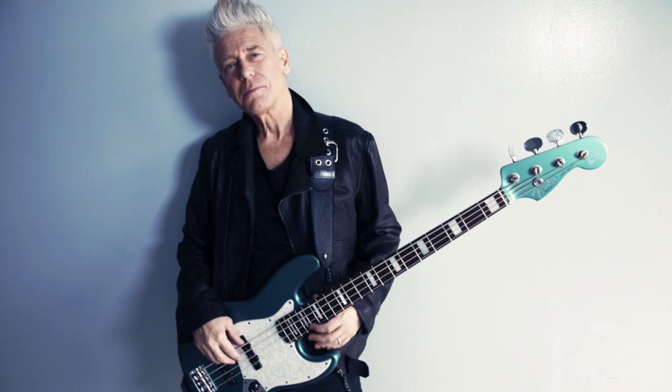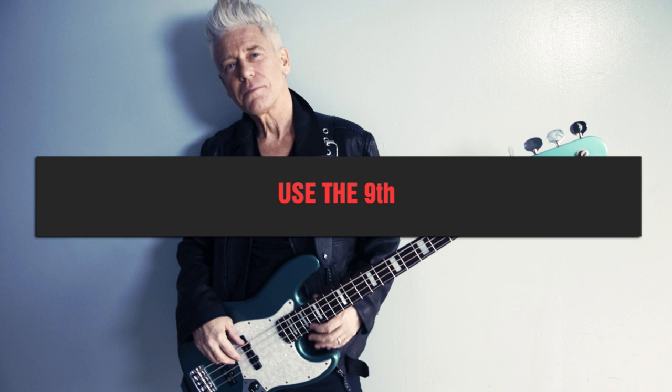Clayton incorporated influences from Motown and reggae into his playing style, and as he became a better timekeeper, his playing became also more melodic. As we know, every bass player has a favorite note — Clayton has a passion for the 9th. 'The Ocean's' bass line uses 3rd and 9th arpeggios plus a few harmonics to put together its beautiful melody.